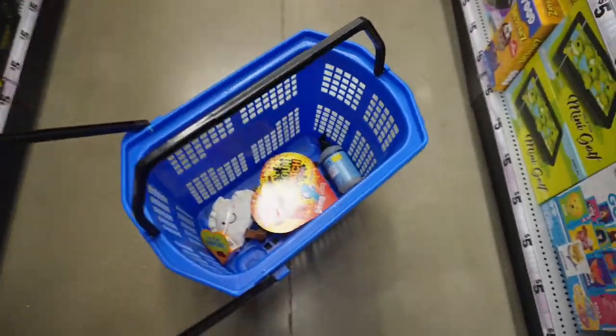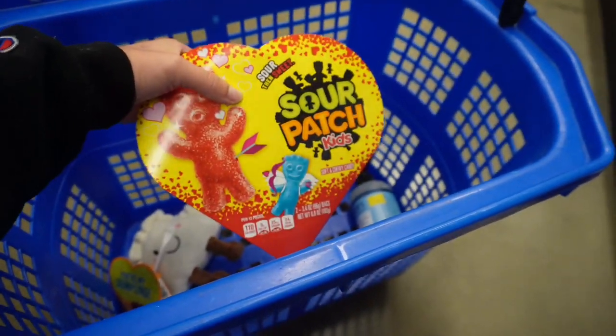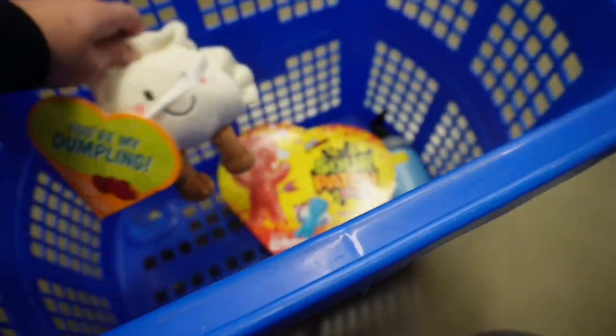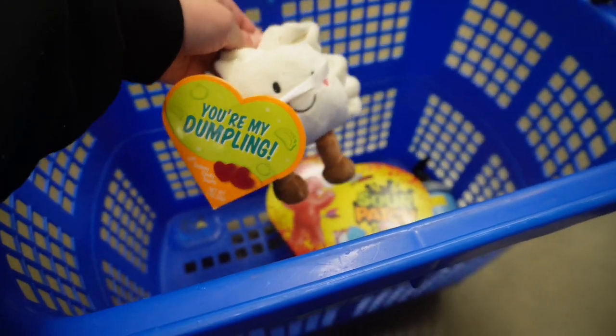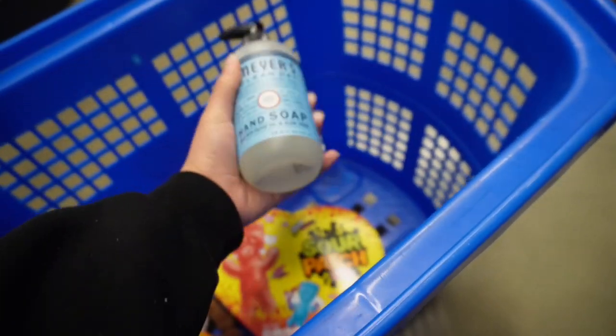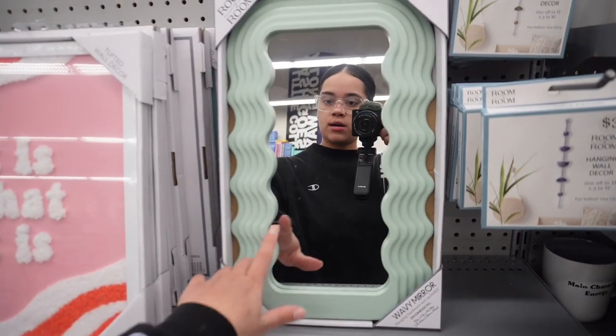We are doing so much better in here already. I got sour patches for my boyfriend because he loves them, and I got this for K — it says 'You're my dumpling,' how cute. This is not part of the basket but I also grabbed some hand soap because we needed some.